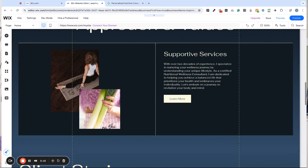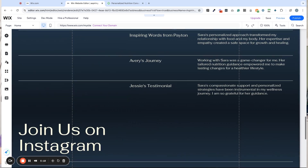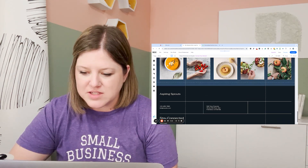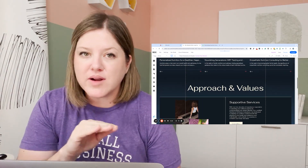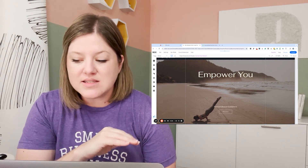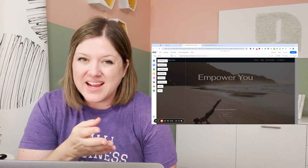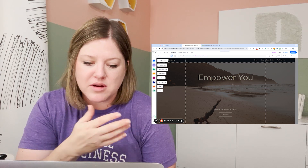This does not speak family or pediatric nutritionist at all. I'm really curious why it only gave me one page. Does it give me more if I continue with the design, continue to the editor? So far, my first impression of the Wix AI website builder is not great. In theory, I guess it's an okay jumping off point, but I feel like maybe just choosing one of their templates would be better and easier.